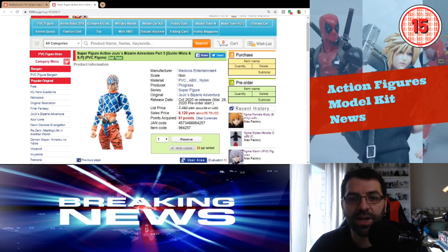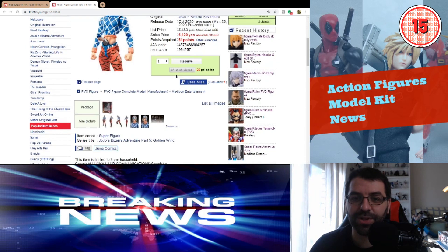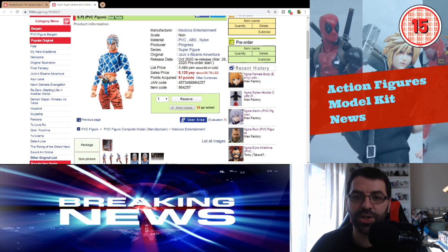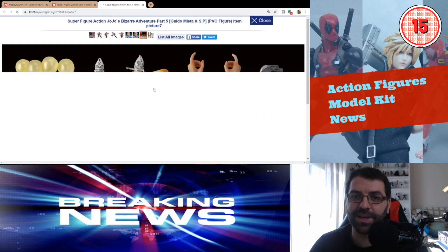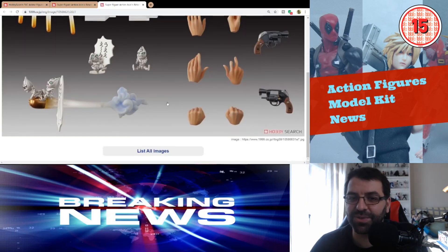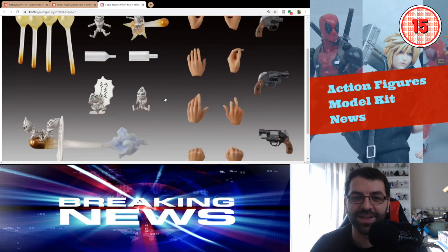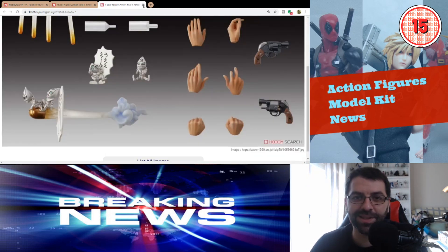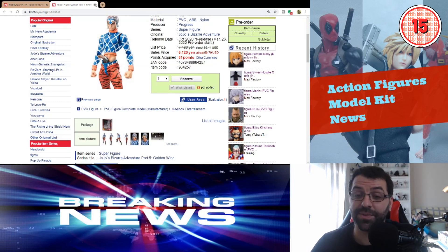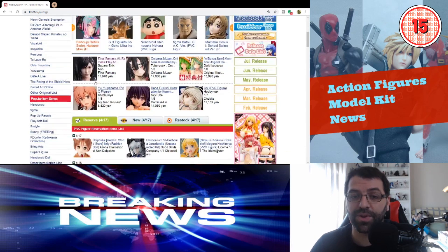Finally, we have another Super Figure Action from JoJo's Bizarre Adventure — Guido Mista and Sex Pistols, his special bullets. It's also a re-release for October 2020 at around $57. JoJo figures are always very fun, especially with so many accessories. If you're a JoJo fan, opportunities to get back these figures are coming more and more.